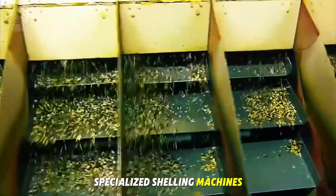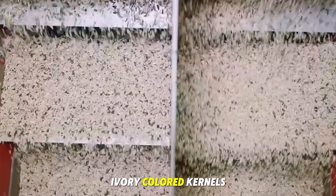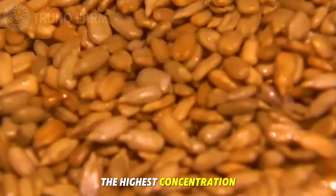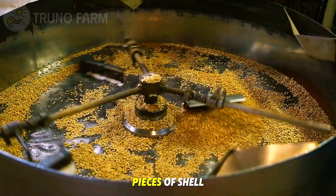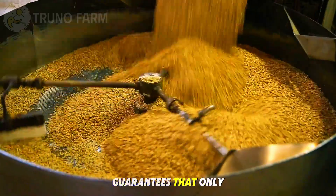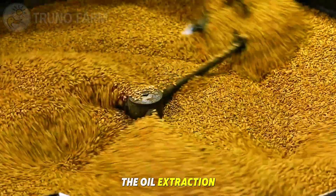In some factories, specialized shelling machines crack open the outer husks to access the ivory-colored kernels inside. These kernels contain the highest concentration of oil. After shelling, the kernels are screened once again to ensure no pieces of shell remain. This multi-step preparation guarantees that only the best quality seeds move forward into the oil extraction process.